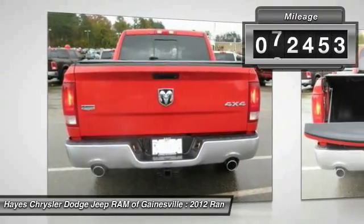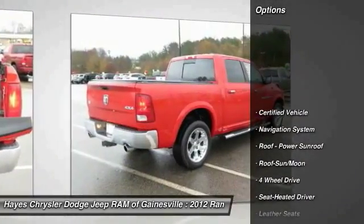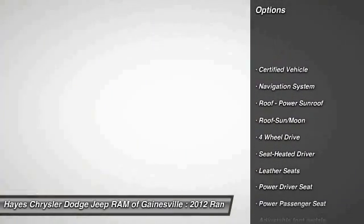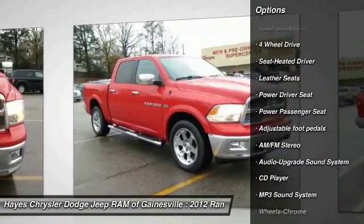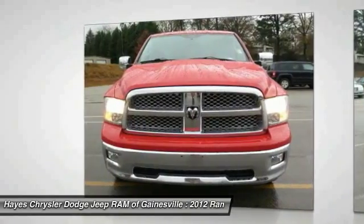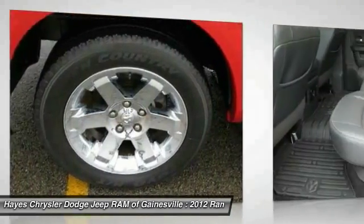This vehicle has less than 75,000 miles. Here are some of this vehicle's great options: power passenger seat, anti-lock braking system, traction control, running boards, four-wheel drive, navigation system, moonroof, air conditioning, power steering, HomeLink garage door opener.